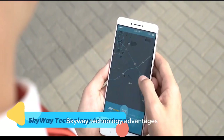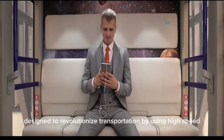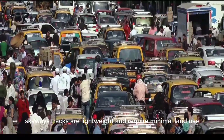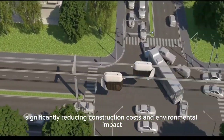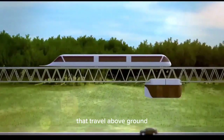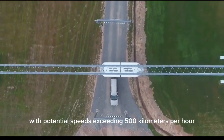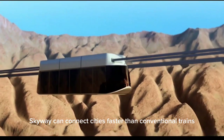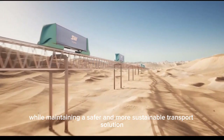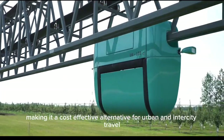Skyway is an advanced elevated rail system designed to revolutionize transportation by using high-speed suspended passenger pods. Unlike traditional railways, Skyway's tracks are lightweight and require minimal land use, significantly reducing construction costs and environmental impact. The system operates with electric-powered pods that travel above ground, eliminating congestion and improving efficiency. With potential speeds exceeding 500 kilometers per hour, Skyway can connect cities faster than conventional trains while maintaining a safer and more sustainable transport solution. Its aerodynamic design reduces energy consumption, making it a cost-effective alternative for urban and intercity travel.